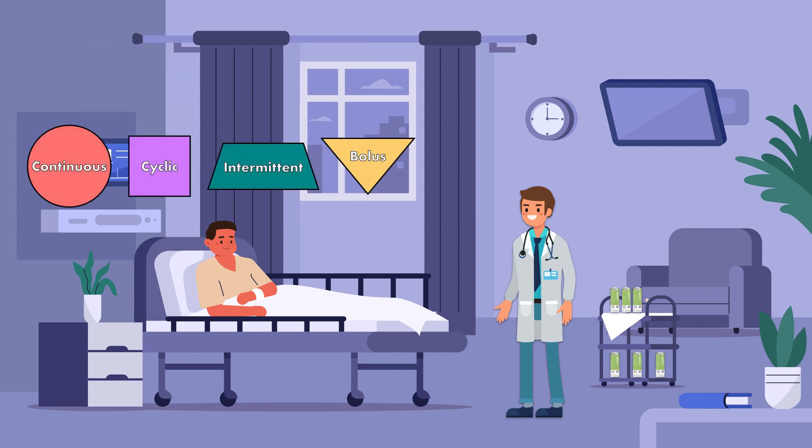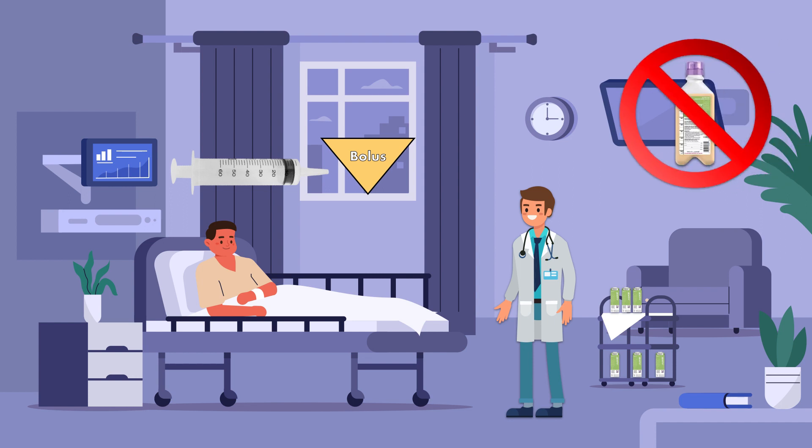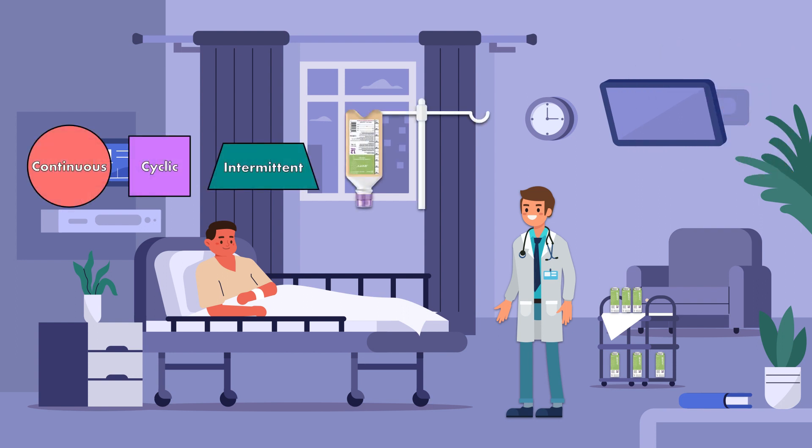Another factor that can influence your choice is the feeding method. For example, if a patient is going to receive enteral nutrition using the bolus method with a feeding syringe, then trying to use a 1 liter bottle doesn't make much sense. The smaller bottles are perfect for pouring out into a syringe to be administered rapidly and then discarded. Conversely, if a patient is going to receive at least 1 liter of formula using one of the other feeding methods and 1 liter bottles are available, then it may be more practical to use the 1 liter bottles than having to open and pour a bunch of smaller bottles into a bag.